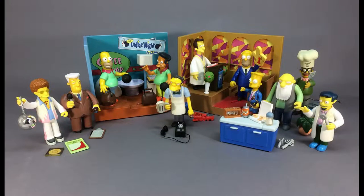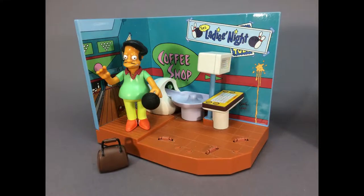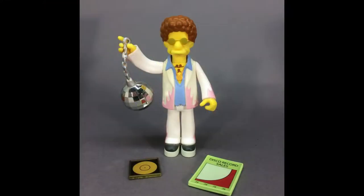In this auction we have three big lots of Simpsons World of Springfield interactive play sets and figures. When the figures are plugged into the play sets, they say their catchphrases from the show. This lot includes Barney's Bowlarama and the First Church of Springfield, plus 11 figures, including Disco Stu and Dr. Nick Riviera.